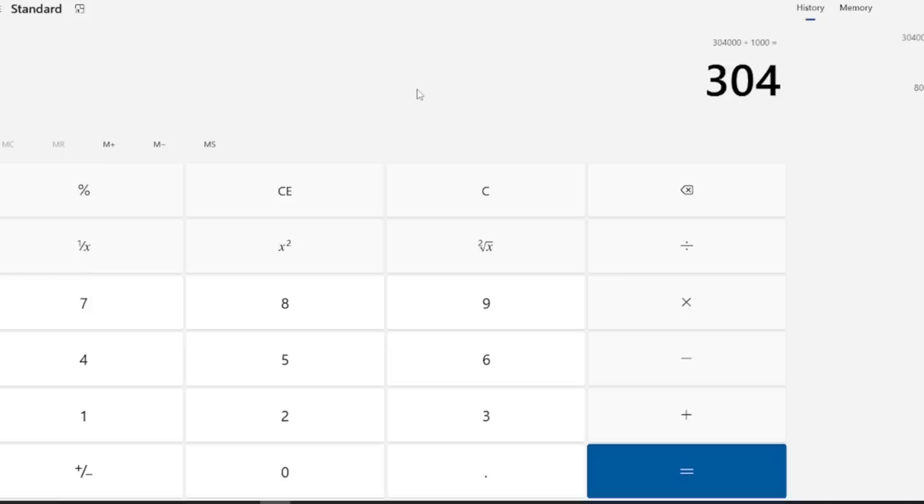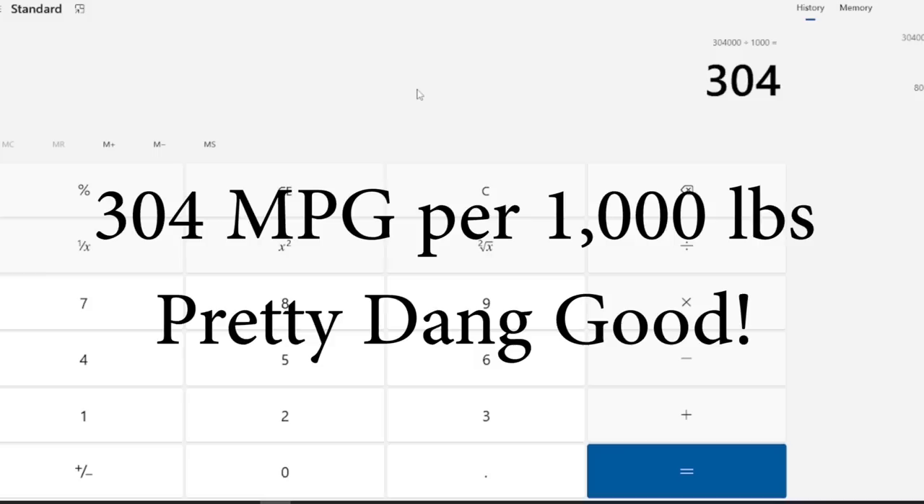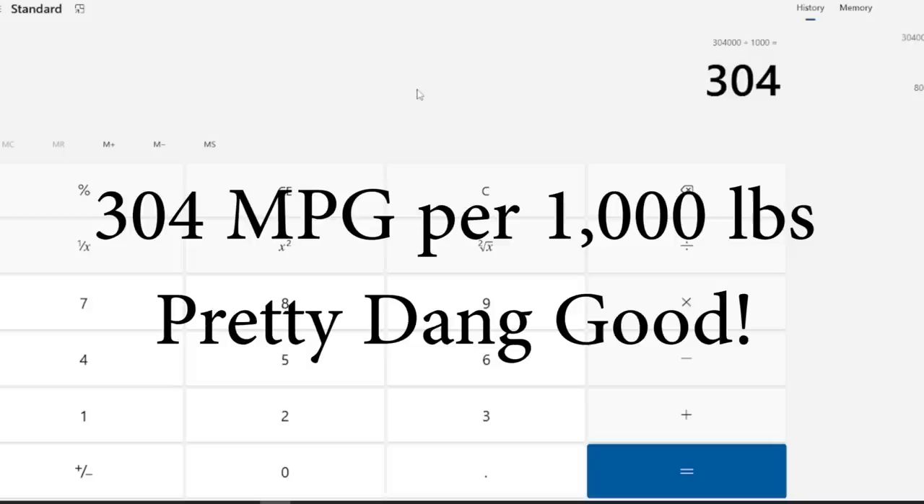That gives us 304. What that number means is he burns 1 gallon of fuel to move 1,000 pounds a distance of 304 miles. Basically, if his truck weighed 1,000 pounds, he would be getting 304 miles to the gallon. That sounds really good — but remember, his truck weighs 80,000 pounds. You need to compare that to something to see how efficient it really is.